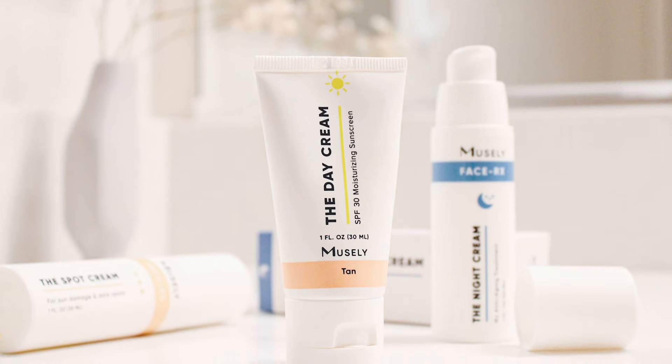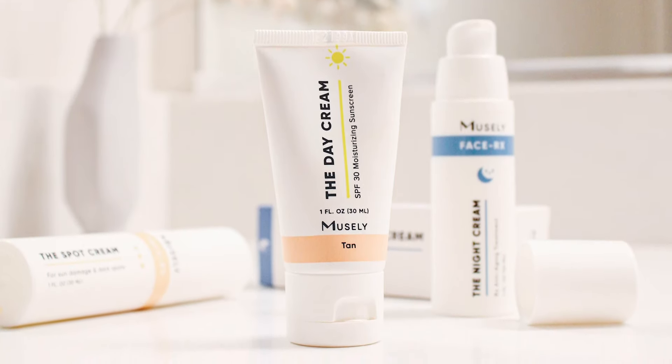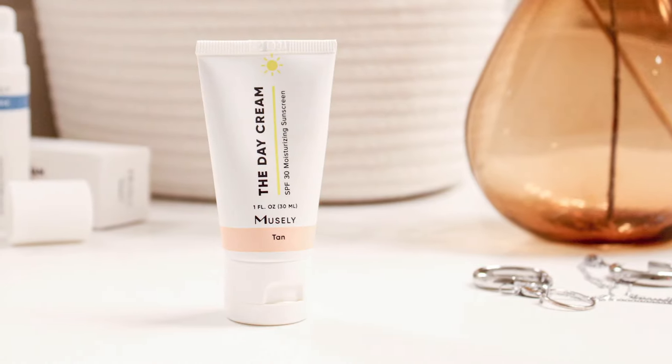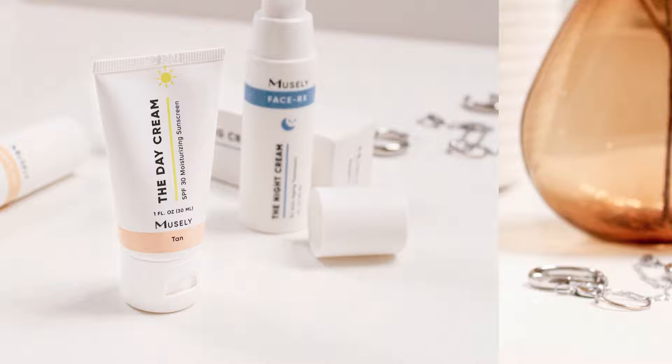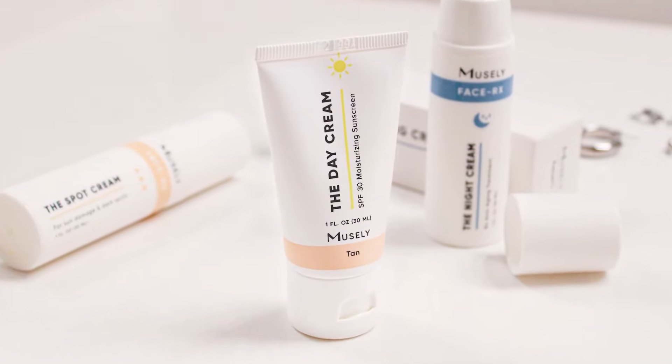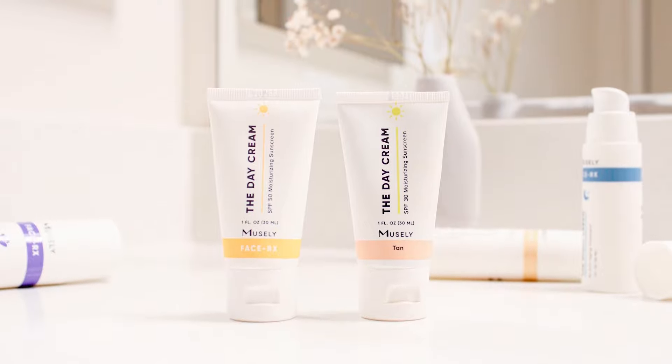I'd like you to be introduced to the Day Cream Tan. This is a tinted variation of the day cream that you all know and love. It's got the same protective ingredients of the original formula so you can trust it completely, but it has a sheer tint. This mineral sunscreen is clinically formulated to really protect you from all those harmful UV rays, and without any sensitivity or irritation.